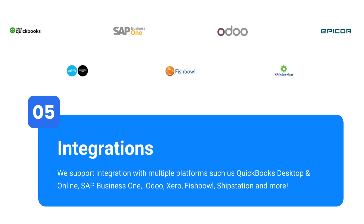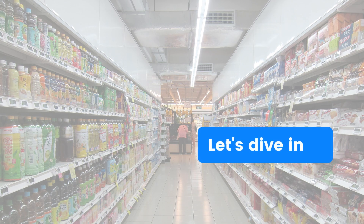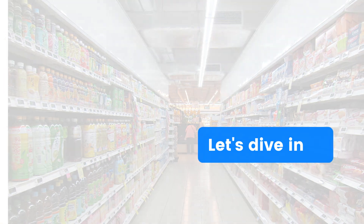With In-Situ Sales, connecting with your existing systems has never been easier, so you can focus on what truly matters — growing your business and serving your customers with excellence. If you want to try In-Situ Sales for yourself, you can start a 14-day free trial or book a free demo today. Visit www.insitusales.com to learn more. Now let's dive in on each component.